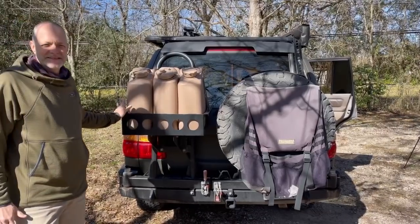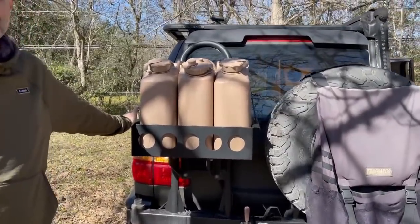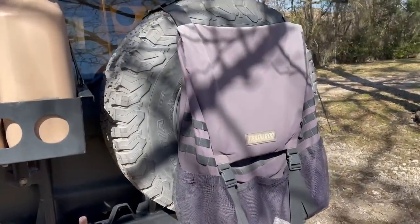I'm super impressed with the quality of the woodwork and the way he's built this out. The back has a lot of good storage. The vehicle only gets about 12 miles per gallon, so he always carries about 10 gallons of gas and 5 gallons of water.